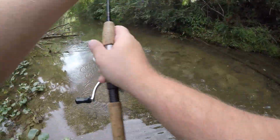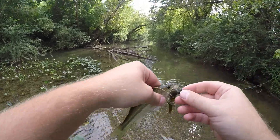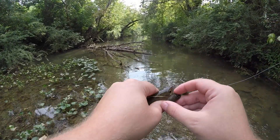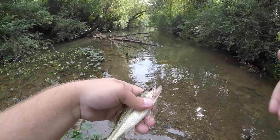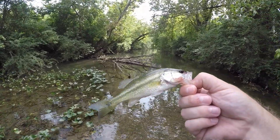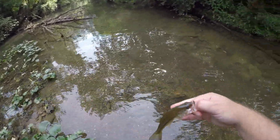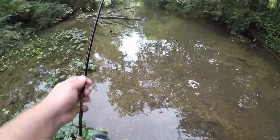Get a load of this little bitty bass. I watched him eat it - just sat there and he pecked at it and pecked at it and pecked at it. Every time I'd move it he'd bite it again. I'm seeing a whole bunch of fish that are probably honestly this size, but it's neat just to be in a really clear creek where you can just see a whole bunch of fish.